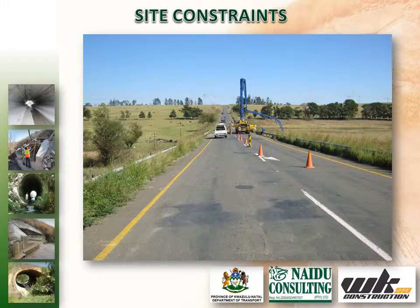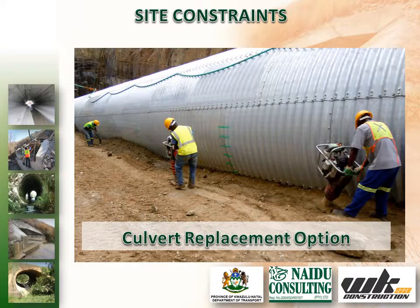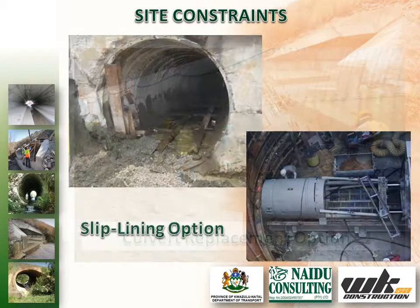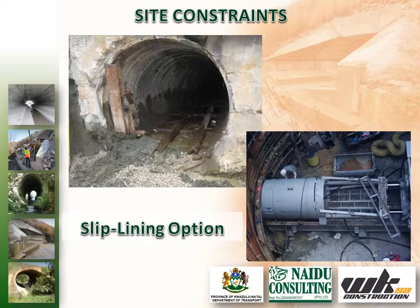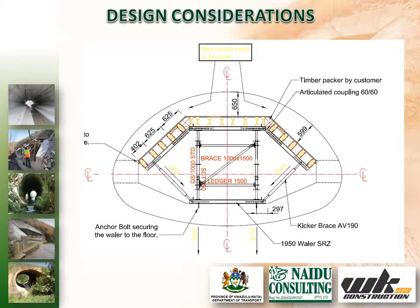The P-14 off-1 had to remain open to traffic at all times as there was no alternative access to service the adjacent dairy farm properties. Three design options were investigated: namely Calvert replacement using the trench method, slip lining the existing Calvert and grouting the cavity, and lastly, constructing a new reinforced Calvert within the existing UMCOR Calvert, utilising the existing UMCOR Calvert as permanent shuttering.